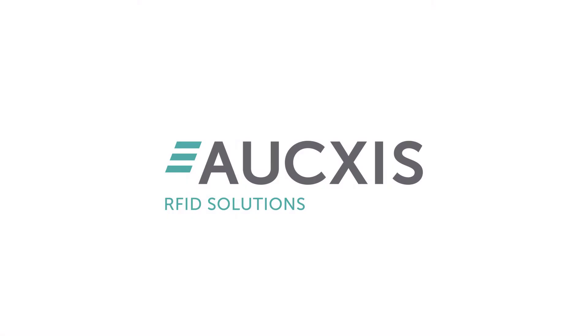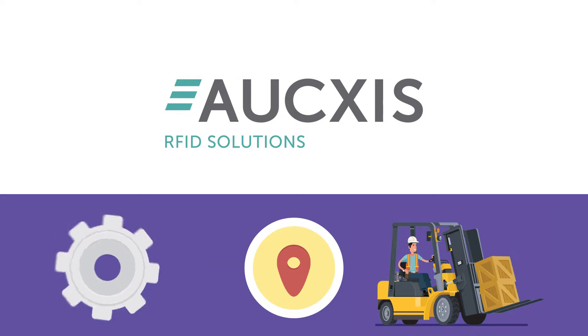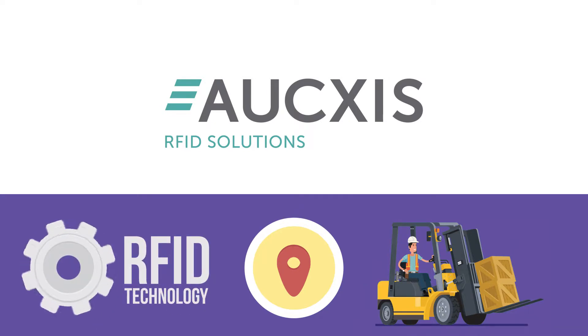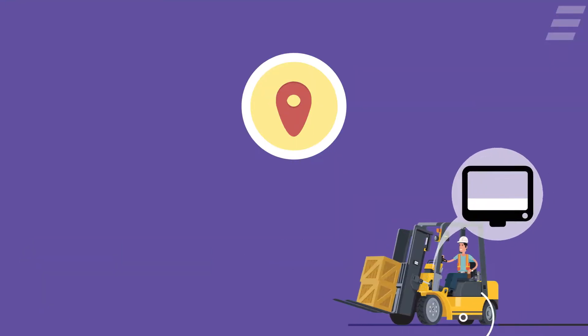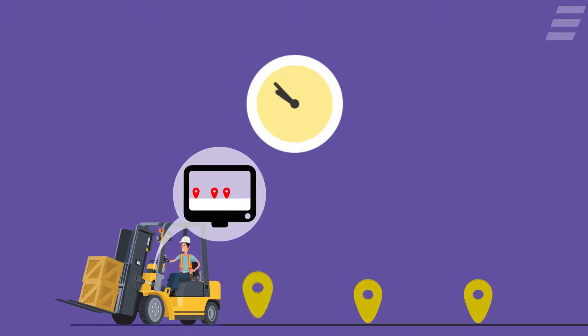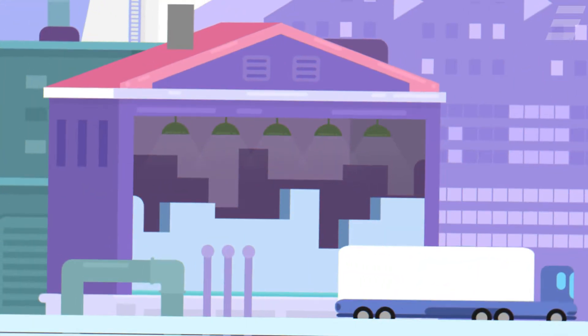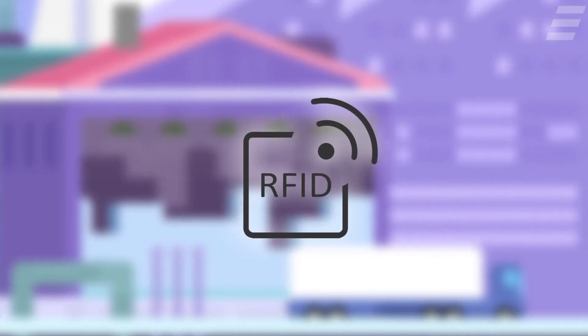Auxis can equip forklift trucks with a location determination system, which is based on simple, passive RFID technology. The locations are determined continuously and in real time, or only at crucial points such as when changing zones.